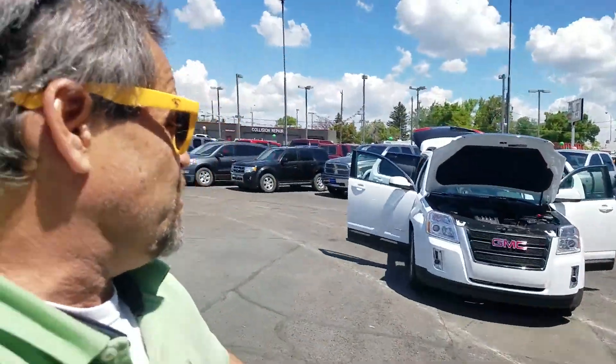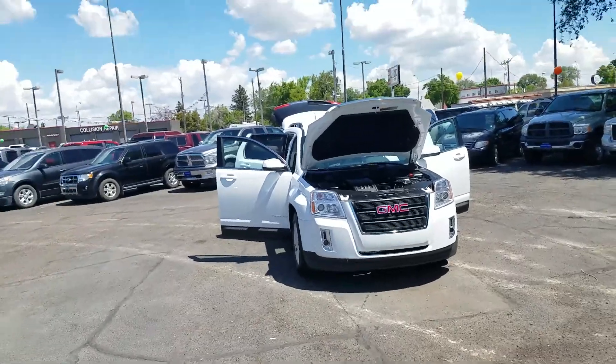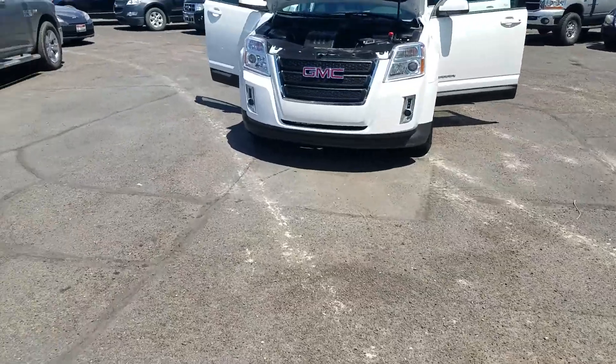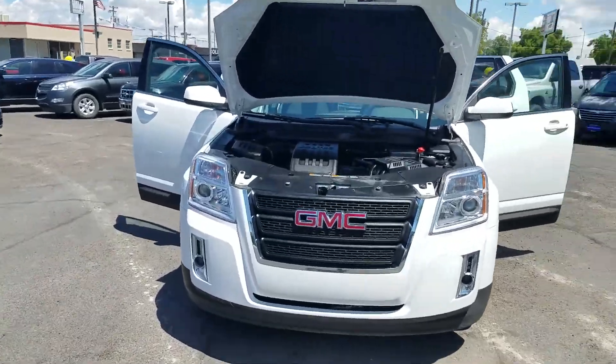Well, happy Saturday everybody! It's a beautiful day here in Twin Falls. I've got a really nice GMC Terrain to show you — it's a 2014 and this thing is super clean.